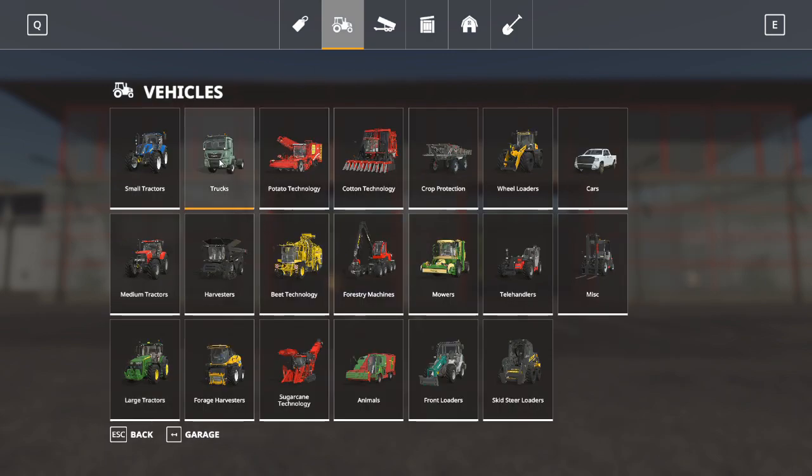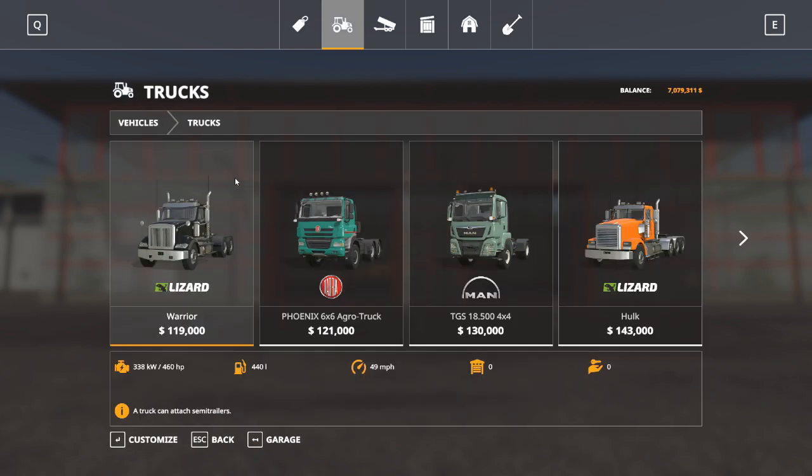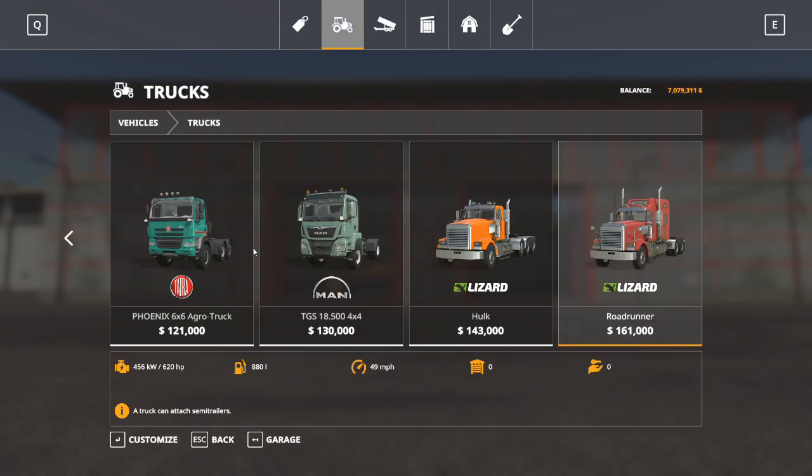Trucks are also very self-explanatory. These are semi-trucks used to pull semi-trailers. You're going to hook up to a trailer and tow it where you need to go.